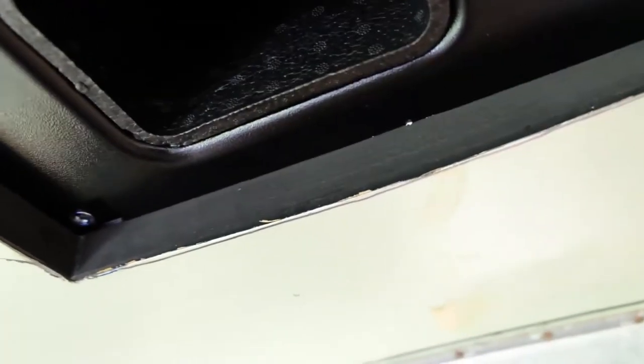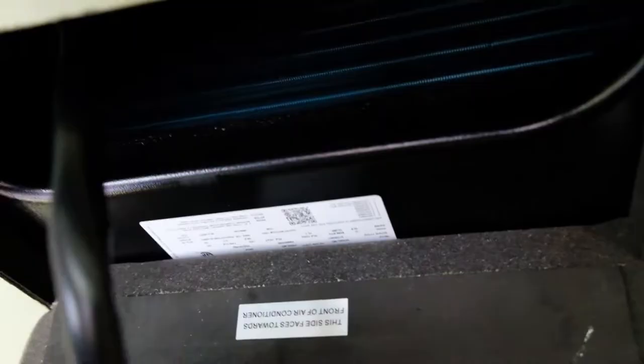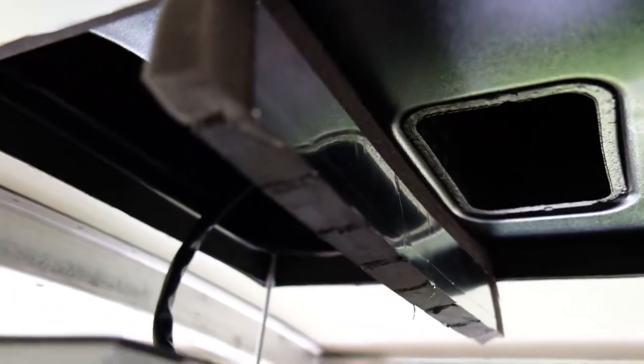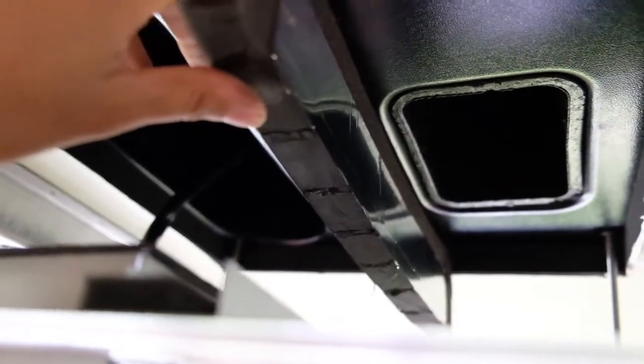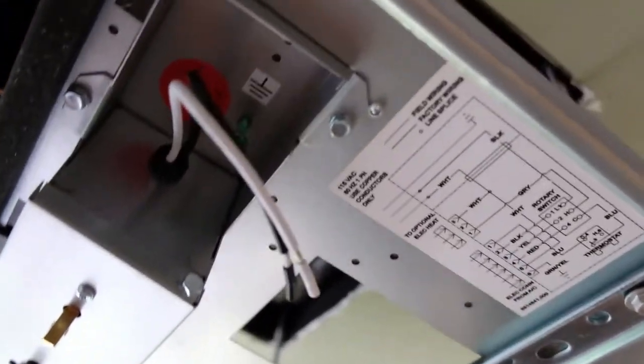So this foam pad fits in right here on the edge of this hole that we cut. We cut this foam to the height that we wanted it to come down from the ceiling and attach these bolts up through the holes, holding this panel in from underneath.